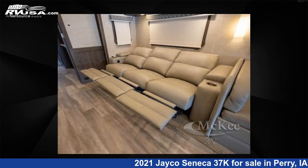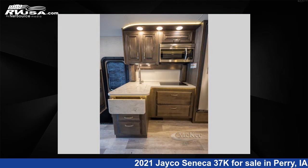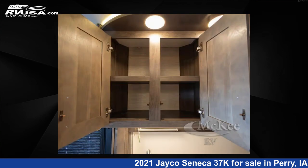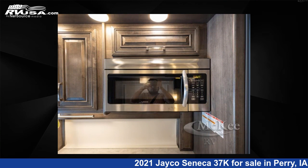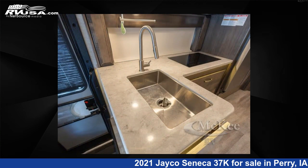This 2021 Jayco Seneca 37K is built on a Freightliner S2 RV chassis. Remember, this is an AI-generated video of one of thousands of classified listings on RVUSA.com. If you're interested in this unit, visit the link in the video description to view more photos and the current price, or reach out to the seller.